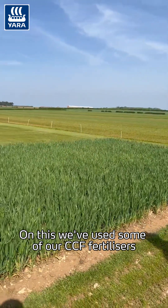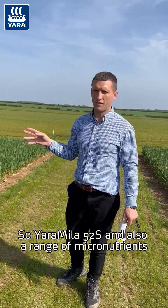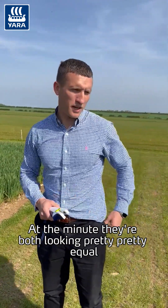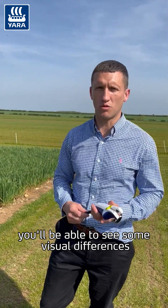The other is going to be a Yara best practice plot. On this one we've used some of our CCF fertilizers — YaraMila 52S — and also a range of micronutrients and a biostimulant product. At the minute they're both looking pretty equal, but hopefully when the event starts you'll be able to see some visual differences.